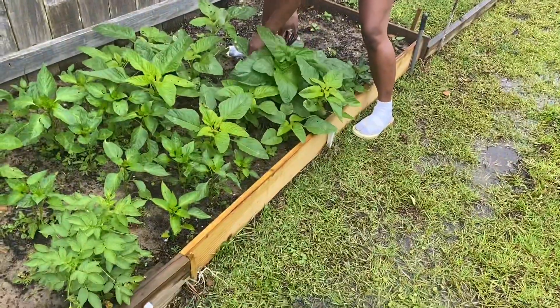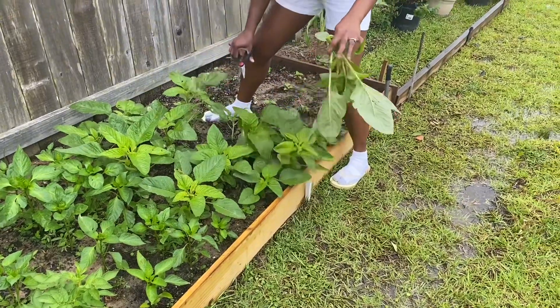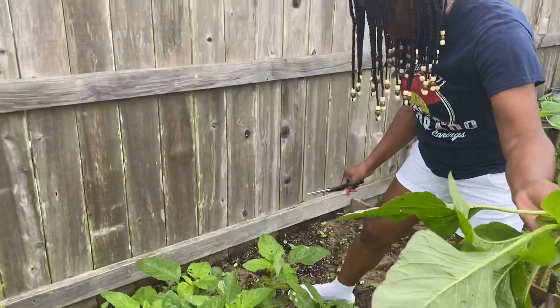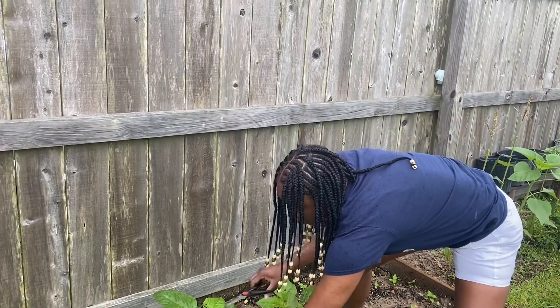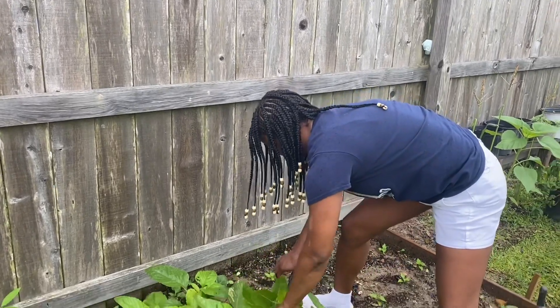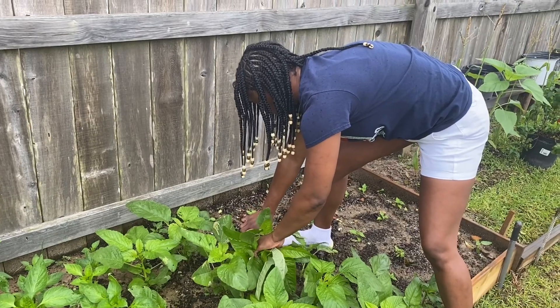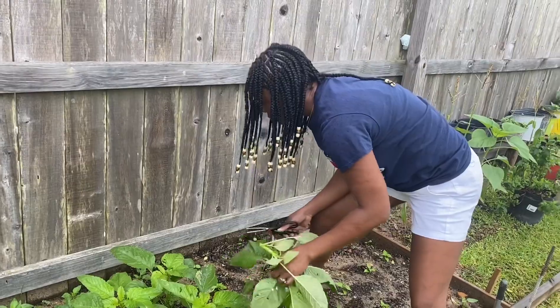So guys, I got some callaloo seeds from one of my friends, I sowed them, and this is the result of sowing those seeds. It's just so beautiful to plant a seed and watch it grow into something so beautiful. I haven't had callaloo in a while now, so I'm pretty excited — I tried the one in the tin and I really don't like it, so I'm really excited right now.